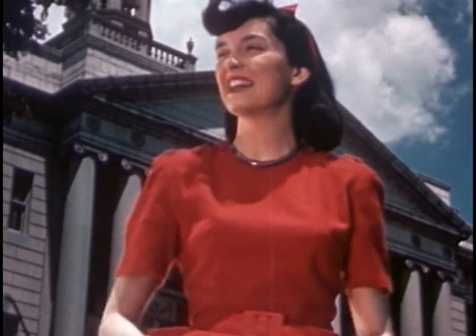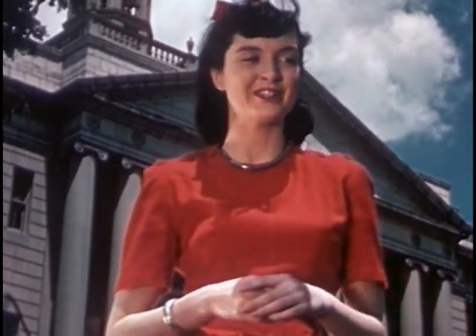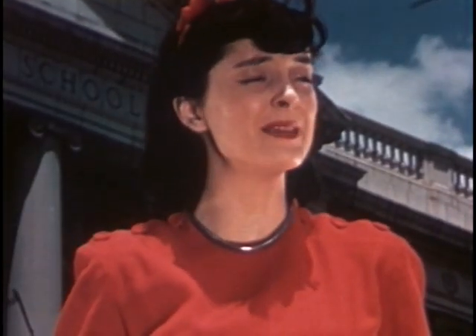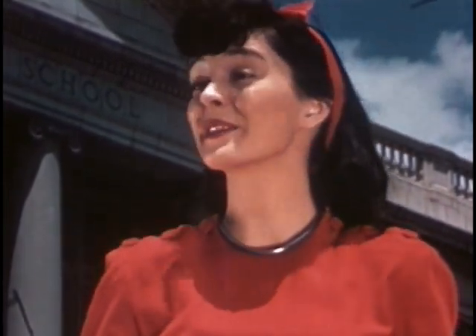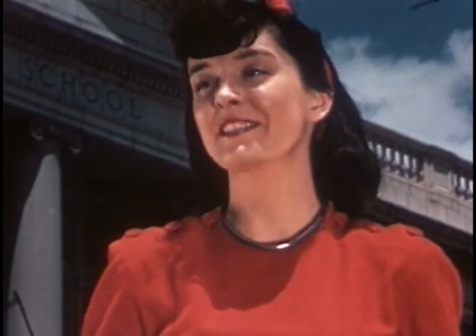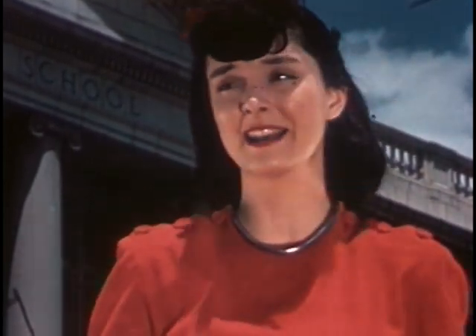Hello, everyone. Thanks for coming to our little fashion show. You'll be glad to know that the basketball team is $112 richer because you came. Now, don't expect anything grand. These clothes are just what we've made in our clothing class this past semester. I hope you'll like them.